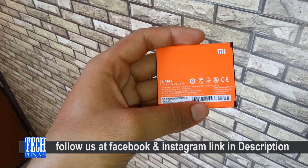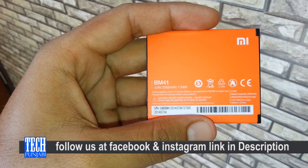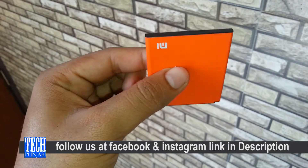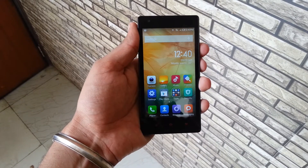The third one is the battery life. The battery of the Xiaomi Redmi 1S is 2000 mAh, but you can use the phone a full day without charging. All in all, battery life is good.